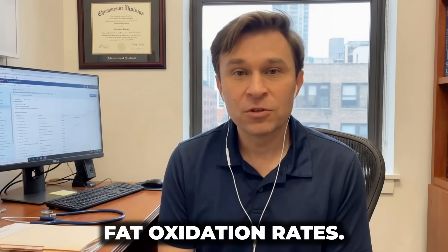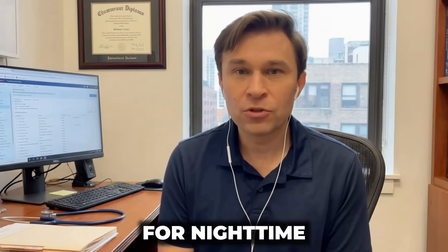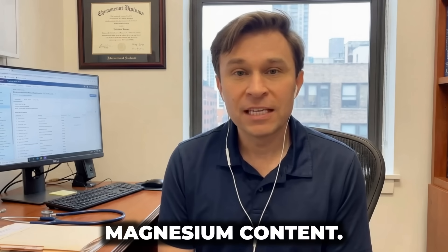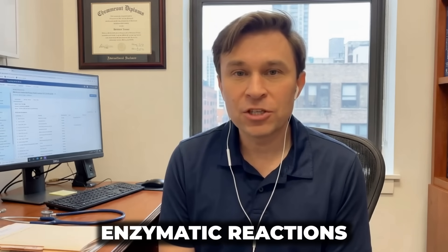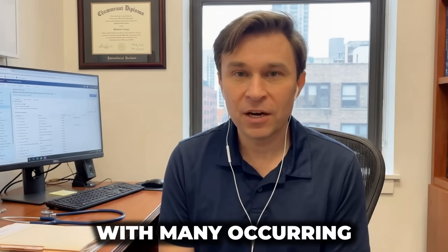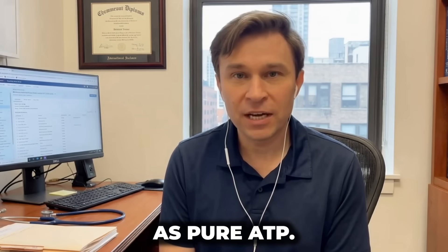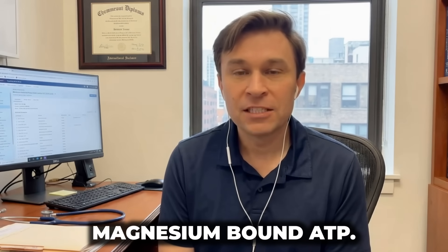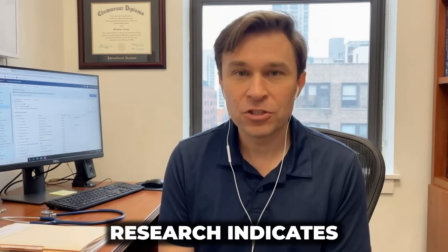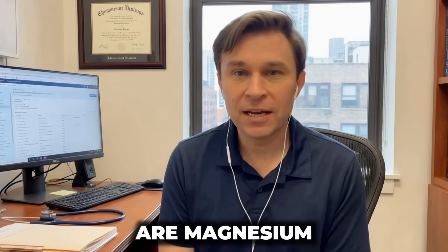Epicatechin also improved fat oxidation rates. Cacao provides something essential for nighttime protocols: exceptionally high magnesium content. Magnesium participates in over 300 enzymatic reactions throughout your body, with many occurring inside mitochondria. In fact, ATP — the energy molecule mitochondria produce — never exists as pure ATP; it exists as Mg-ATP, magnesium-bound ATP.